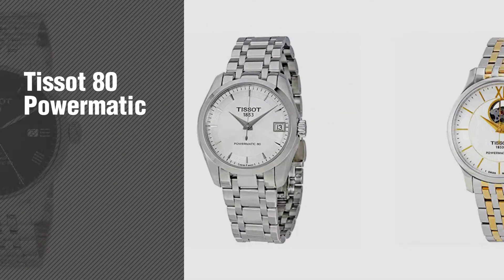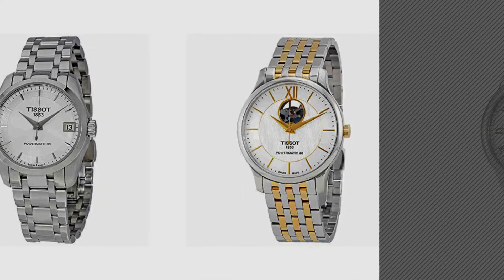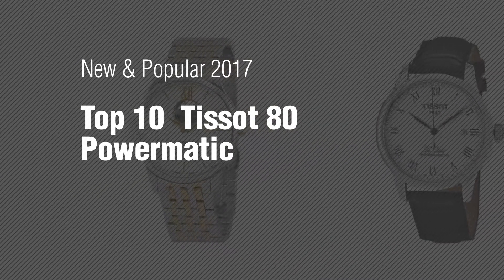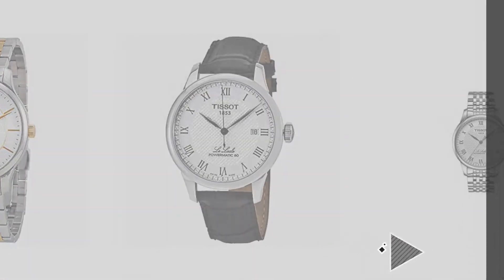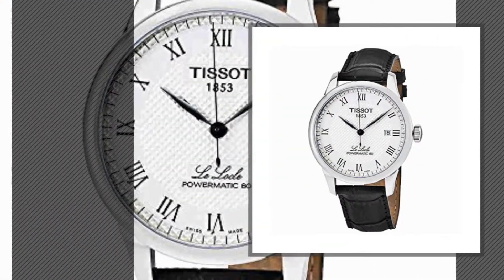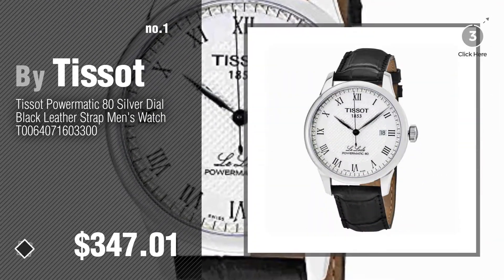If you're looking for Tissot 80 Powermatic, here's a collection you've got to see. New and popular 2017. Top 10 Tissot 80 Powermatic. Number 1, most popular, by Tissot. Watch this video and get inspired.